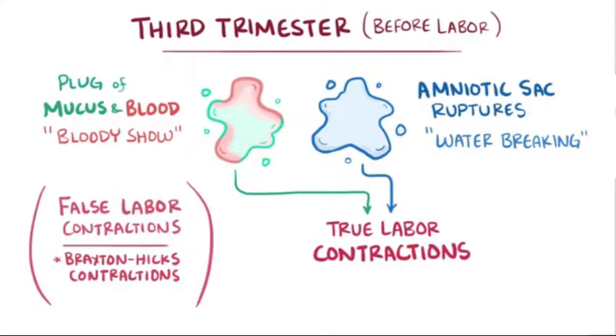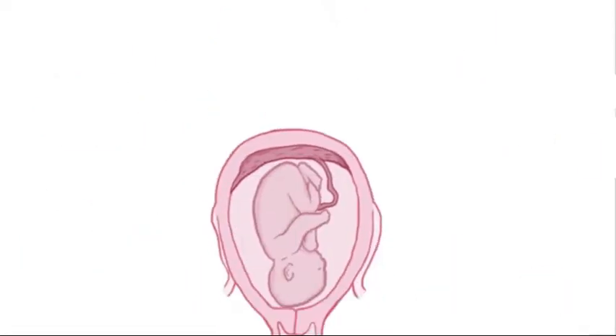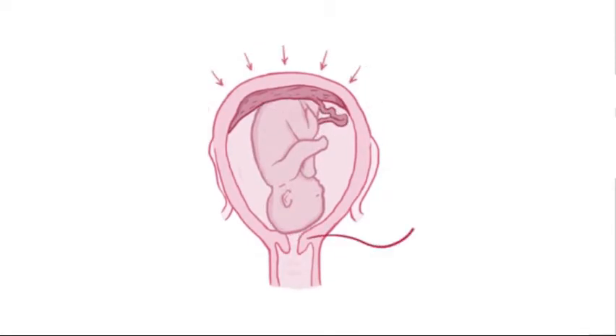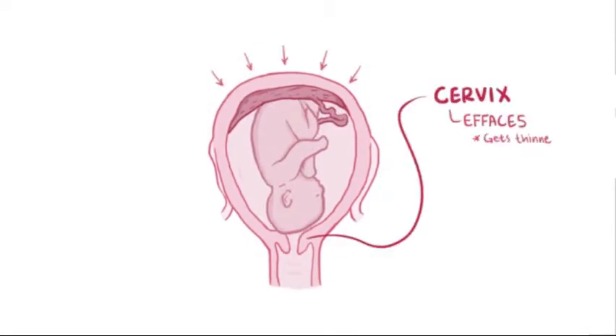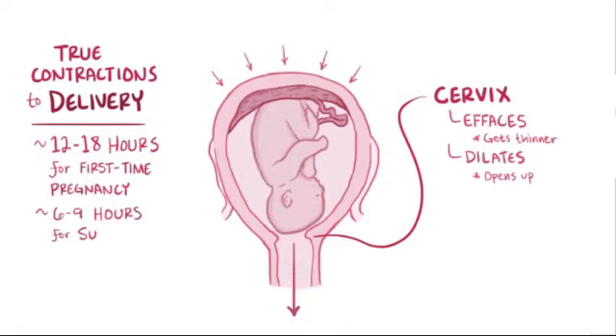Once they start, true labor contractions progress in frequency, duration, and intensity, and they can feel like waves that build up to a peak intensity and then gradually decrease. The contractions pull on the thick tissues of the cervix, causing it to efface or get thinner, and also dilate or open up, so the fetus can leave the uterus. From the moment true contractions begin to delivery usually takes about 12 to 18 hours for a first-time pregnancy, and about half that time for subsequent pregnancies, though this can vary a lot.